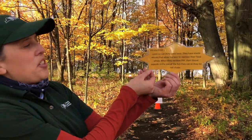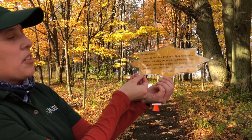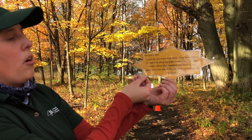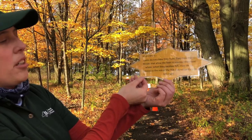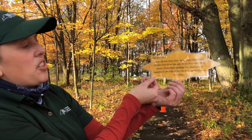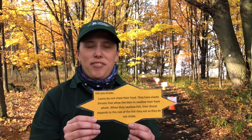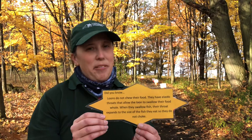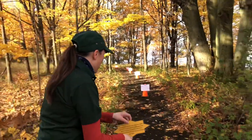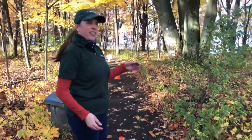Did you know loons do not chew their food? They have elastic throats that allow the loon to swallow their food whole. When they swallow the fish, their throat expands to the size of the fish they eat, so they do not choke. I would love to be a loon because then I wouldn't have to worry about chewing my food and choking. So we're going to move five stations.